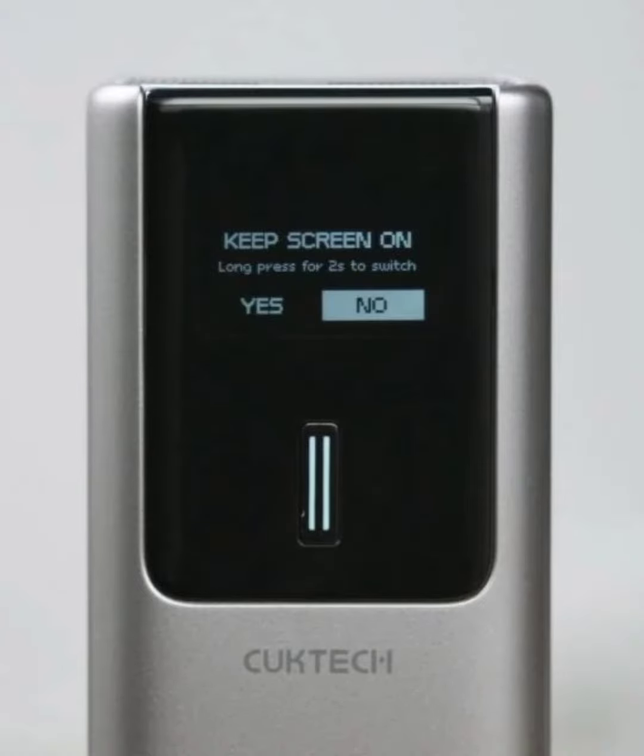Cucktech is actually a brand under Xiaomi's eco-chain, specializing in portable power solutions like power banks, chargers, and other charging accessories.